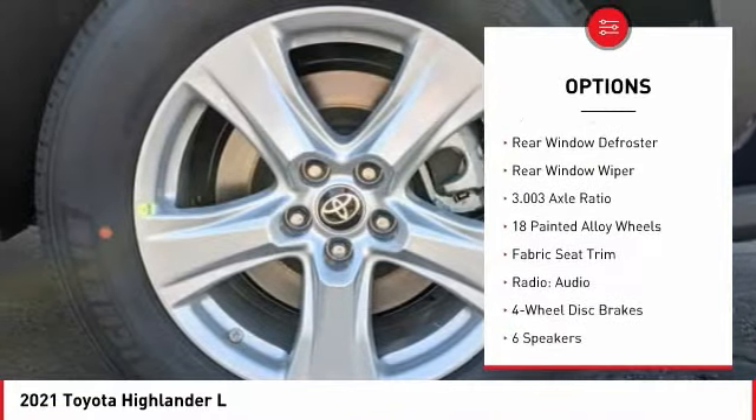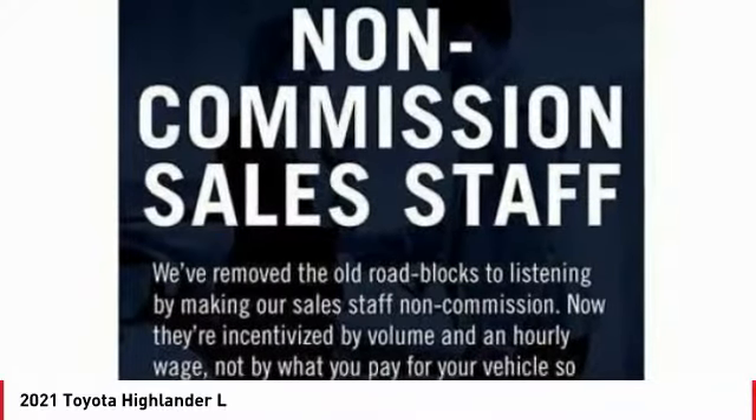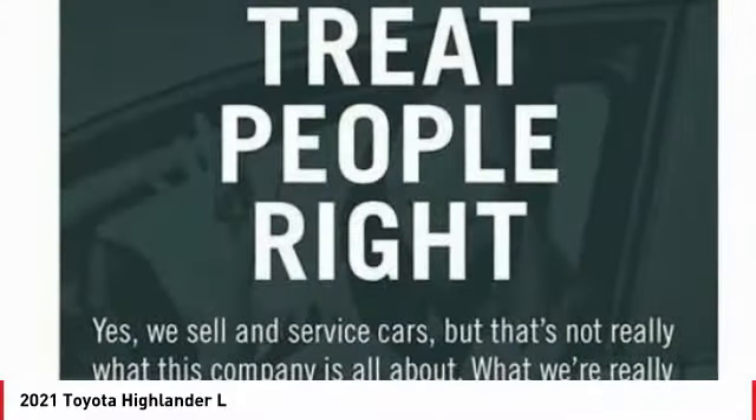Engine immobilizer, remote keyless entry, four-wheel disc brakes, speed control, rear window defroster, rear window wiper.